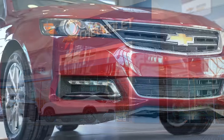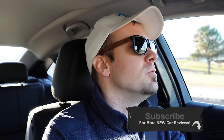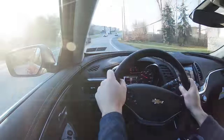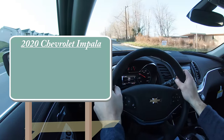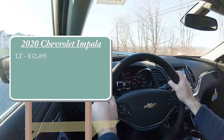Word is this is going to be the very last year for the Impala, so there has been no better time to pick one up off the showroom floor. There are plenty of changes for the 2020 Impala as well, so we'll be going over all of them. Let's start with pricing — there is no LS trim level for the 2020 Impala. It starts with the LT, the one we have today, starting at $32,495.